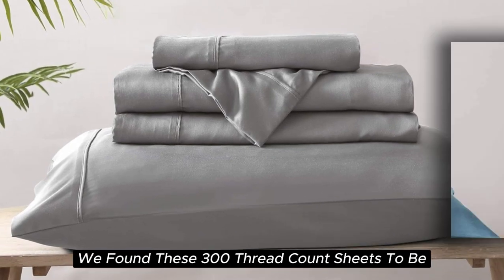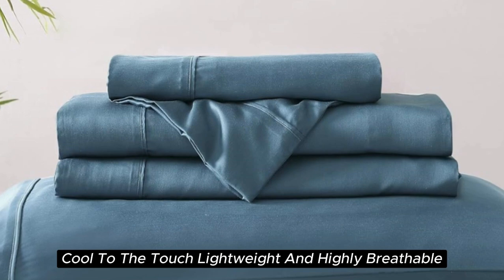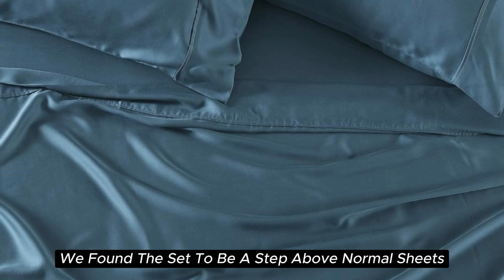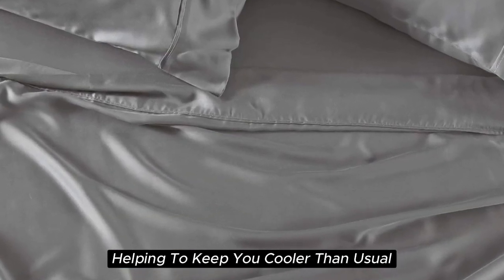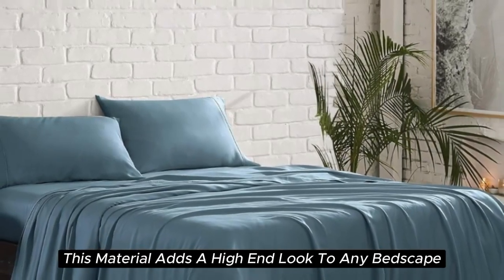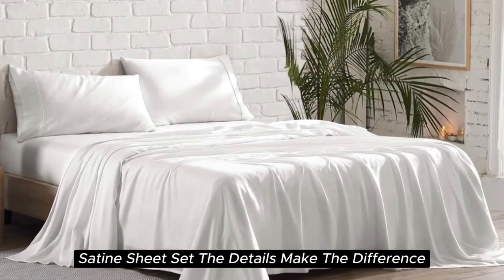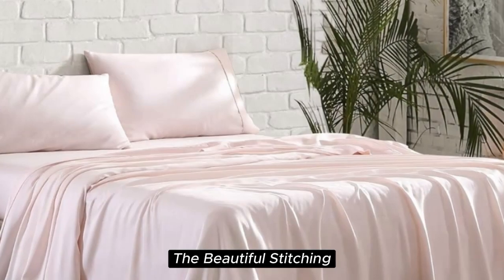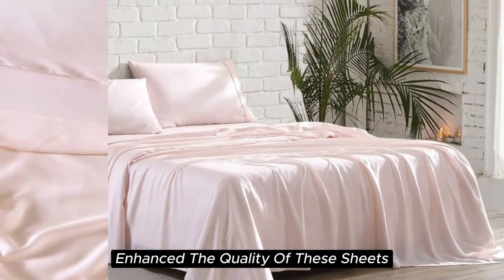During our lab tests, we found these 300 thread count sheets to be cool to the touch, lightweight, and highly breathable. When it comes to temperature regulation, we found the set to be a step above normal sheets, helping to keep you cooler than usual. Additionally, this material adds a high-end look to any bedscape with its lustrous finish. When it comes to the construction of the silk-like sateen sheet set, the details make the difference — the beautiful stitching and the extra flap that provided full pillow coverage enhanced the quality of these sheets.